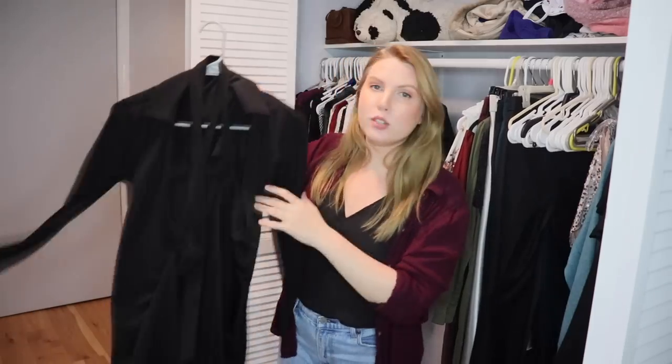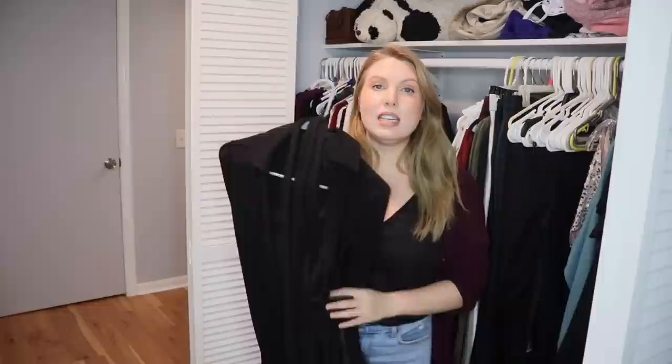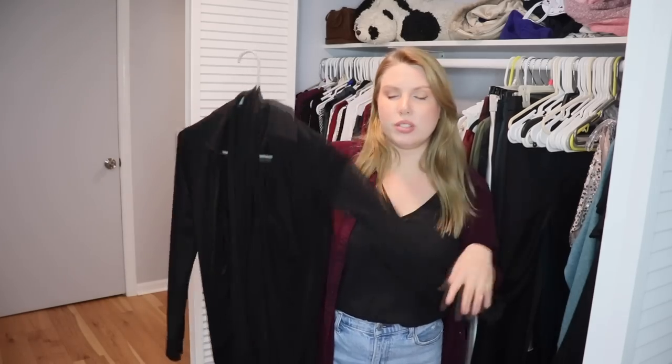This is a wrap dress that's kind of come apart and has a hole in it. I tried it on recently to wear to a wedding and didn't like it at all on me anymore. I used to wear it all the time when I worked at Ulta, so I'm going to get rid of this one.